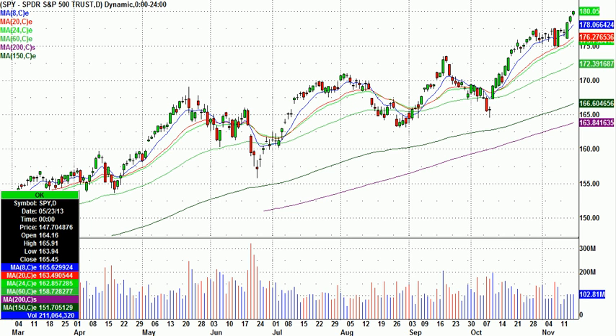I might throw it on the watch list for a potential bounce play. There's also an inverse scan of the same thing — stocks up four days in a row. Maybe we can find something into resistance for a potential short, things that are overbought.